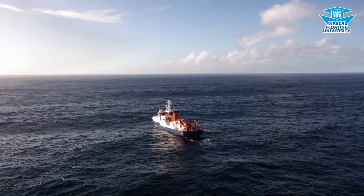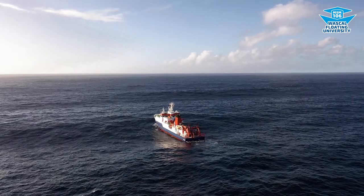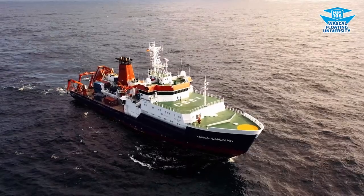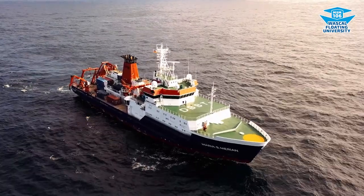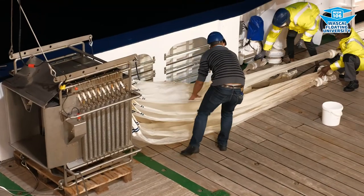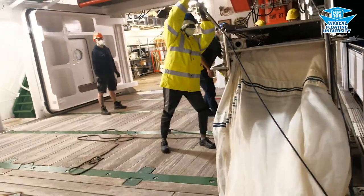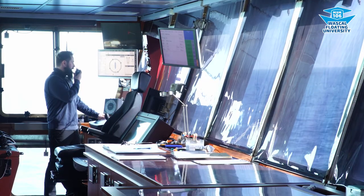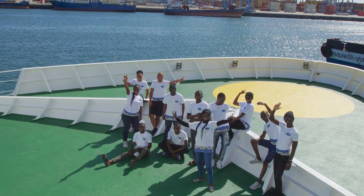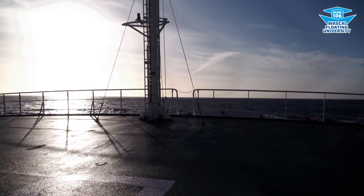We are in the middle of the Atlantic Ocean. The research vessel Maria S. Mayen has been our home and working place for the past three weeks. The ship is sailing from the island São Vicente, Cabo Verde, to Bremerhaven in Germany. This is the first WASCAL Floating University — a master's program and expedition that are part of the UN Decade of Ocean Science for Sustainable Development. We are a group of students from 12 West African countries who are training to become real ocean scientists.